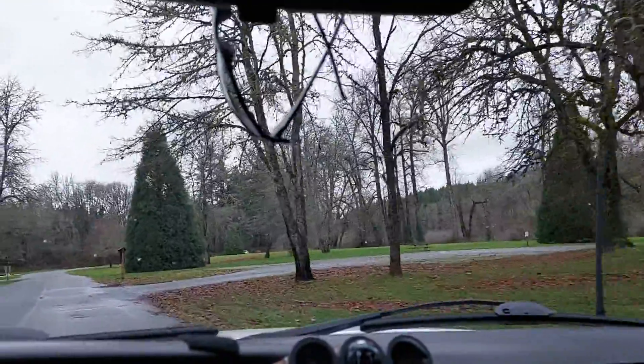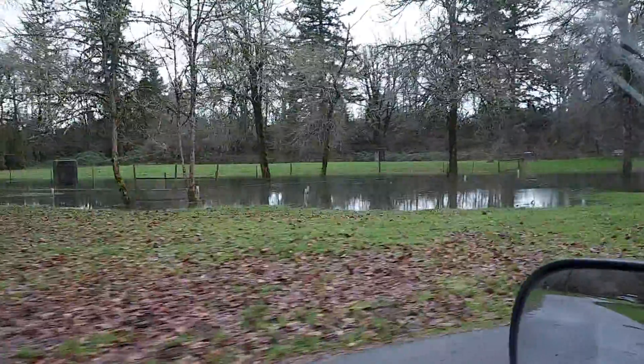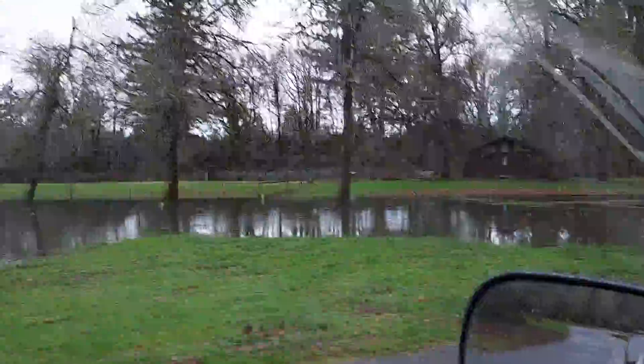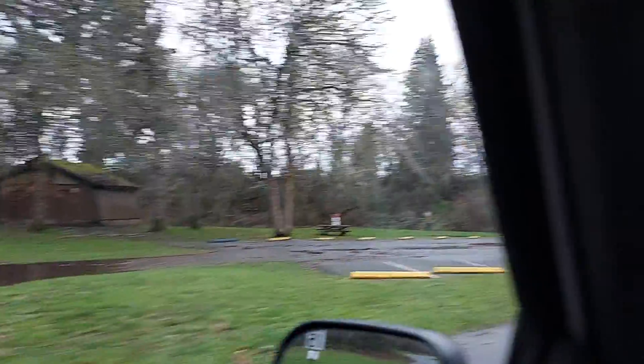We're starting to get a little flooding in the park. On the last video there was no water here at all — the water was still high coming down the river, but not really bad. It's supposed to rain today and a little bit tomorrow.